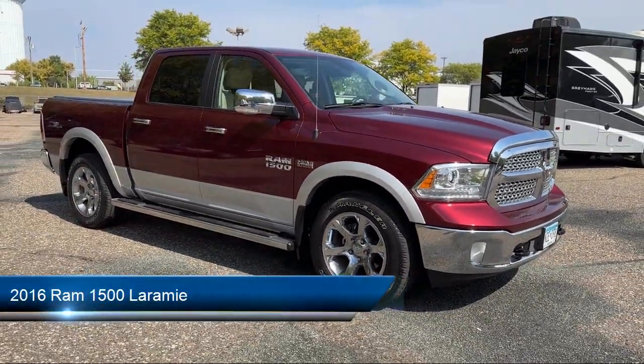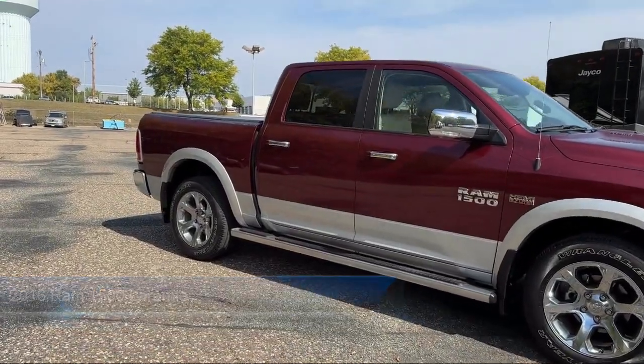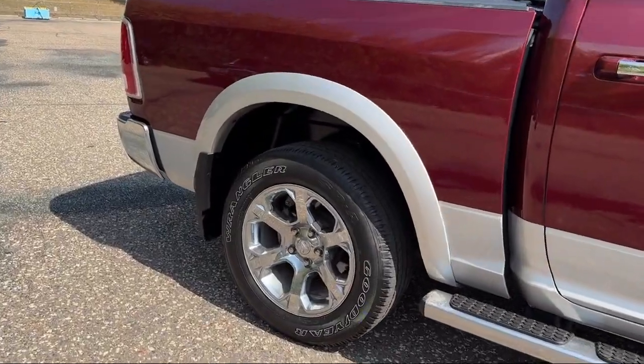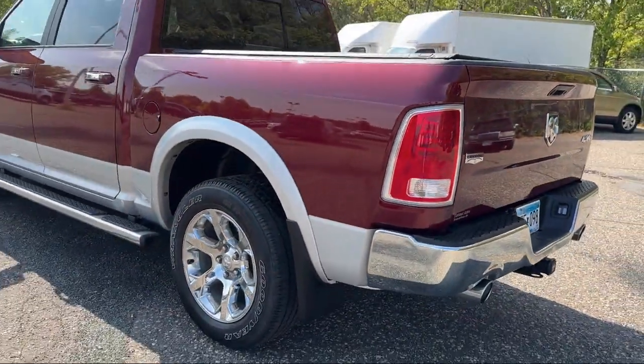It comes equipped with leather seating, keyless entry, tow package, air conditioning, traction control, fog lights, power windows, cruise control, power door locks, power seat, and much more.